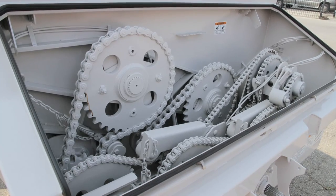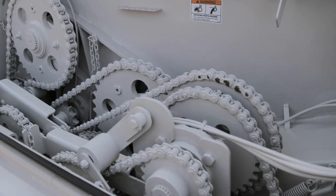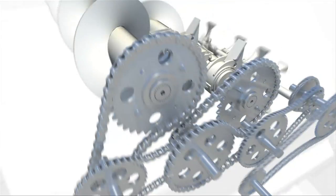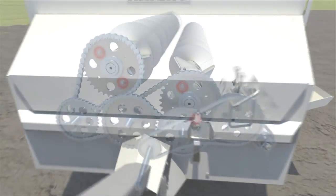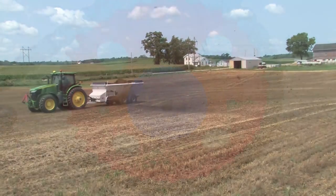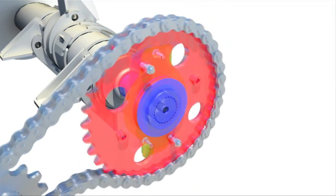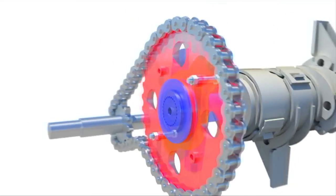The durable heavy-duty drive requires minimal maintenance and provides years of trouble-free service. The entire drive is now enclosed in a front oil bath that provides constant lubrication for chains, bearings, and sprockets for longer life. The new auger drive incorporates individual shear protection to safeguard against damage from foreign objects.